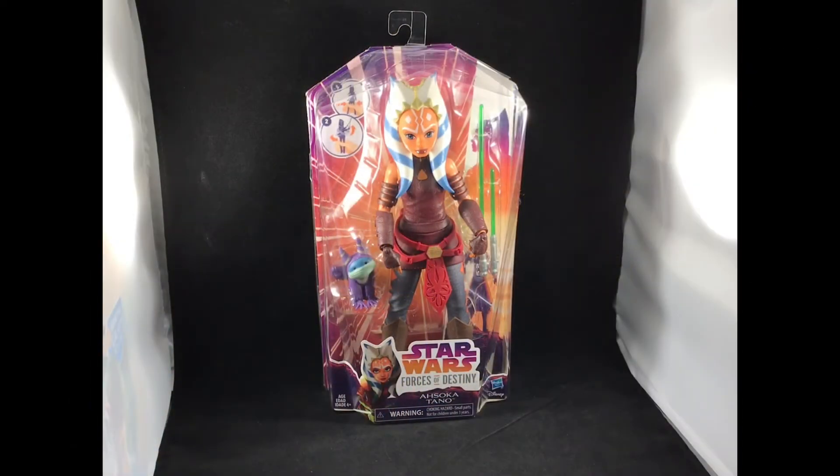Welcome back everyone, I'm James Sataga and today we have something a little different than usual to take a look at. This is the Star Wars Forces of Destiny Ahsoka Tano adventure figure from Hasbro.